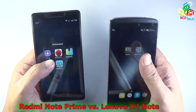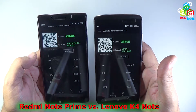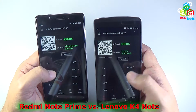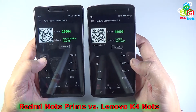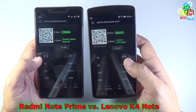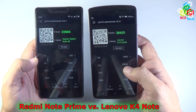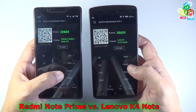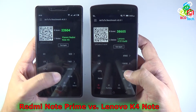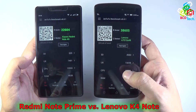Now let's look at performance using the Antutu benchmark. The Lenovo Vibe K4 Note scores around 38,605 while the Redmi Note Prime scores 22,604. The 3D score on the Redmi Note Prime is very low at around 520, compared to approximately 5,000 on the Lenovo Vibe K4 Note. UI score: 7,490 versus 15,698. CPU: 10,555 versus 13,232. RAM: 4,038 versus 4,695. Despite the 3 GB RAM advantage, the overall RAM score difference is only about 600 points.